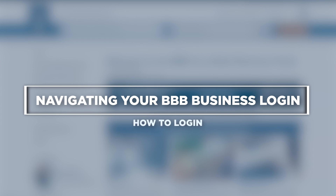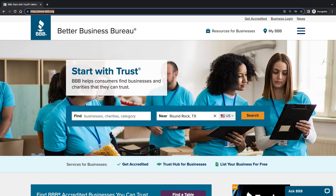Navigating your BBB business login — how to log in. Let's log in to your BBB business login. First, visit BBB.org. Next, in the top right-hand corner of your screen, you'll click Business Login.